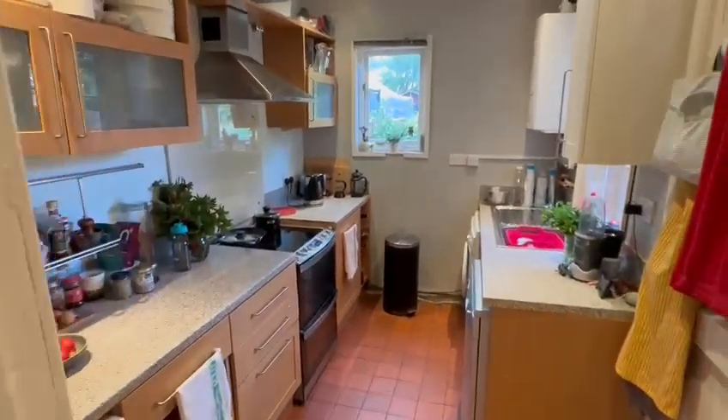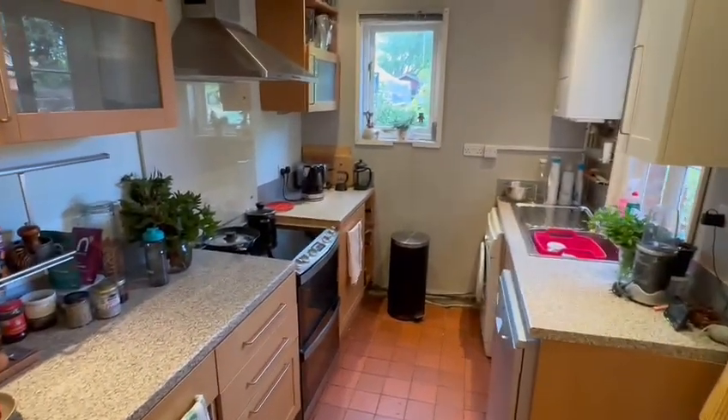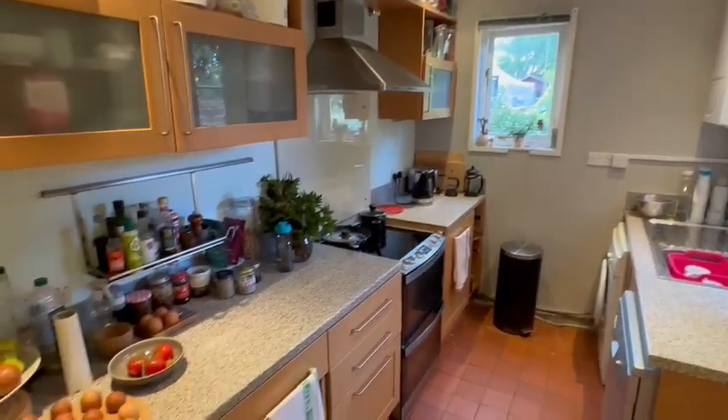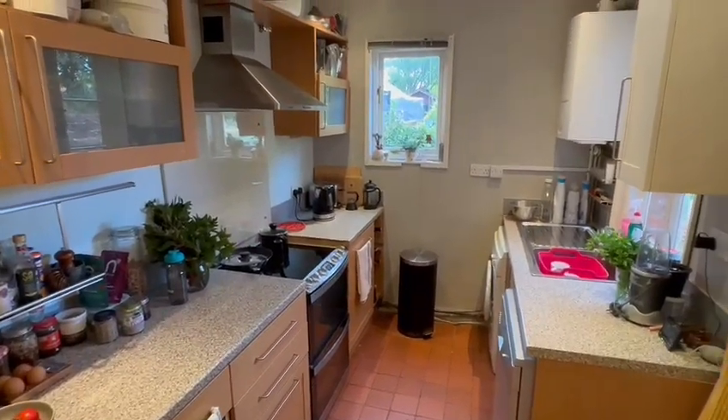From the hall and from the second reception room you have access into the kitchen, with a door to the outside, a sink beneath the window, an updated boiler wall-mounted in the corner, a further window to the rear, ample wall and base cupboards, a quarry tile floor, and space for all the appliances.